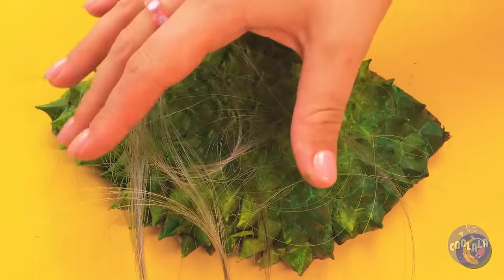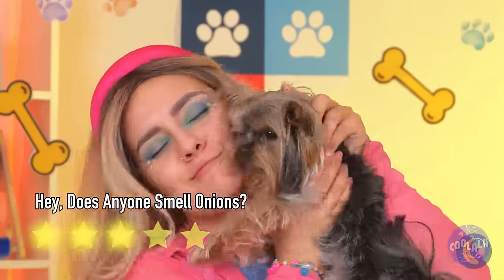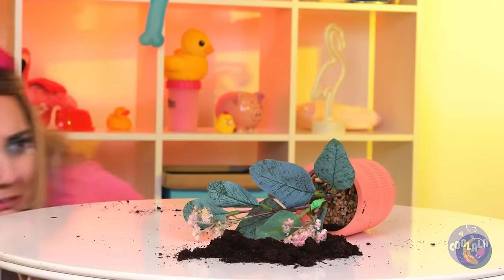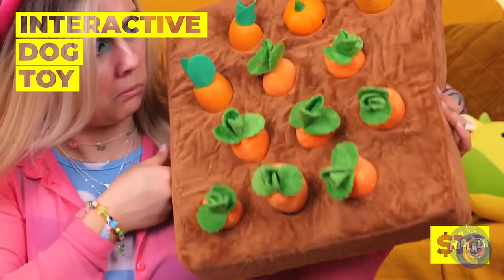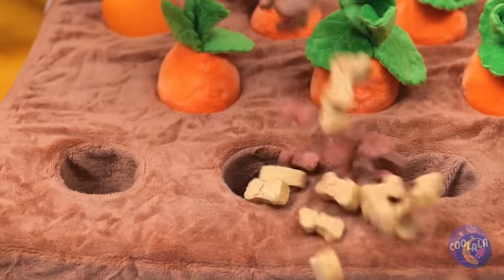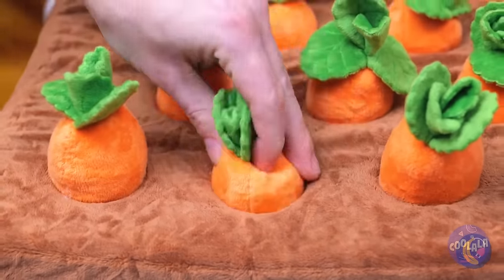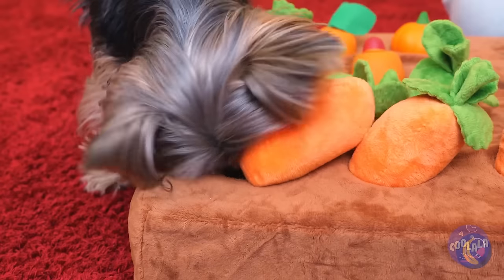We want puppies to have a little fur. Our pup needs a secret garden all her own. Let's add treats our dog will appreciate — make sure they get in the hole. Come on girl, it's time to look for buried treasure.